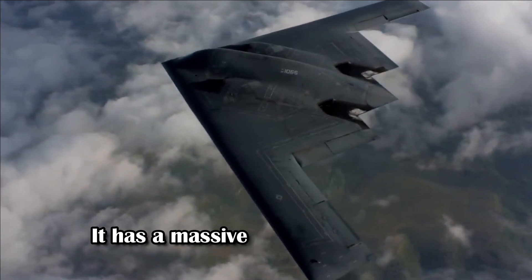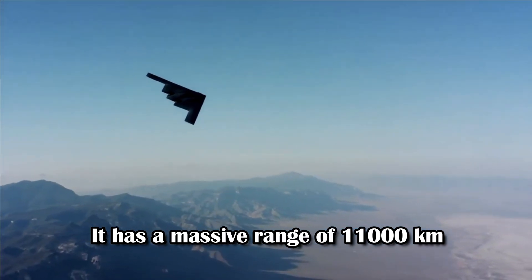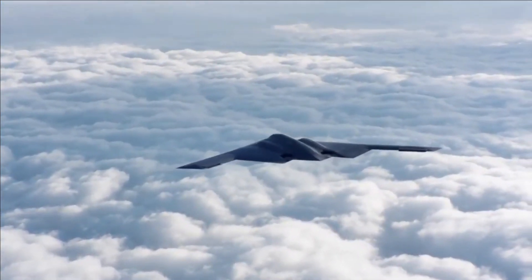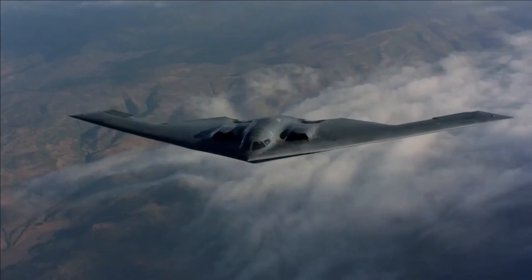It has a massive range of nearly 11,000 kilometers and is manned by two crew members. The aircraft has been designed to have advanced stealth features and to remain undetected on enemy radar.